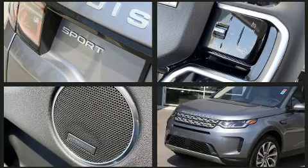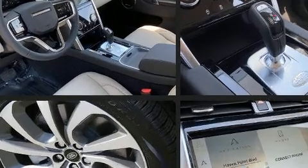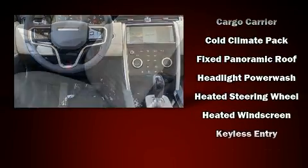Everything is where it ought to be, from the dashboard controls to the door locks and window controls. Audio features include an AM-FM radio, steering wheel mounted audio controls, and 11 speakers yielding maximum audio versatility.